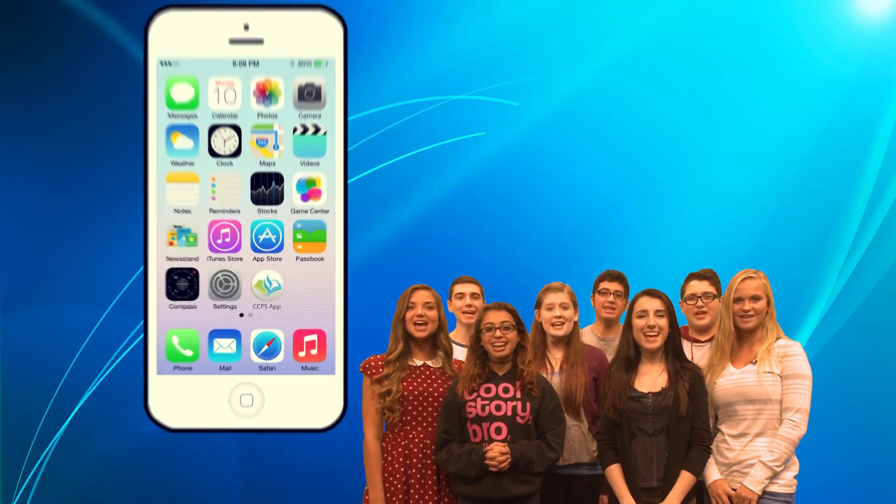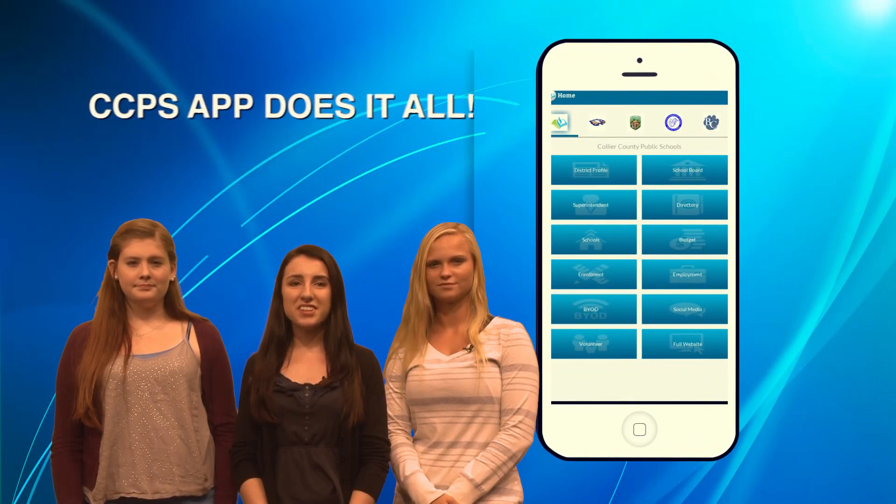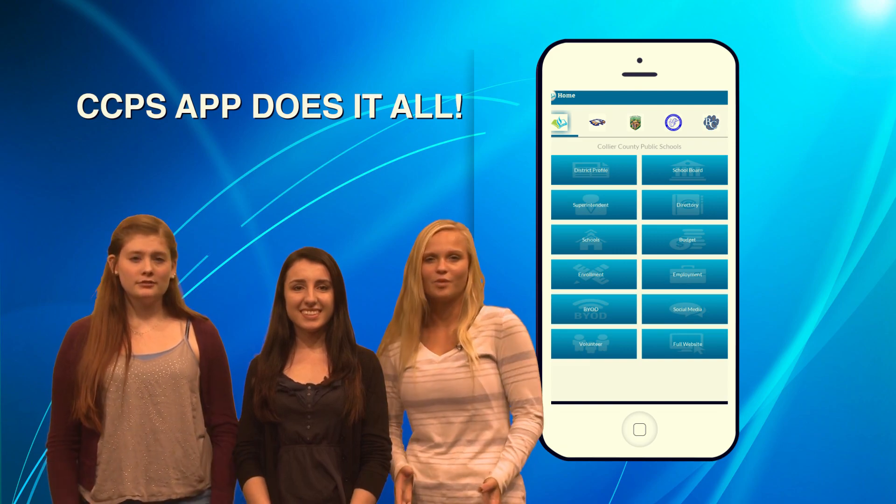Welcome to the CCPS app. These days it's all about staying connected on the go, and the CCPS app does it all. Information for parents, teachers, students, and staff — all in one place.